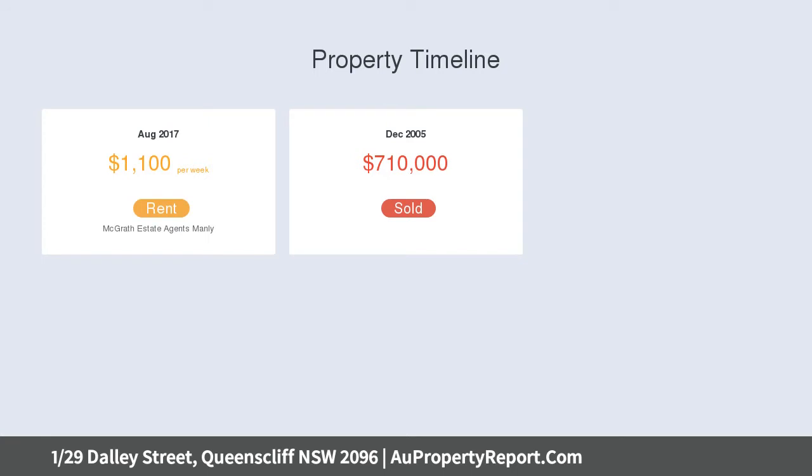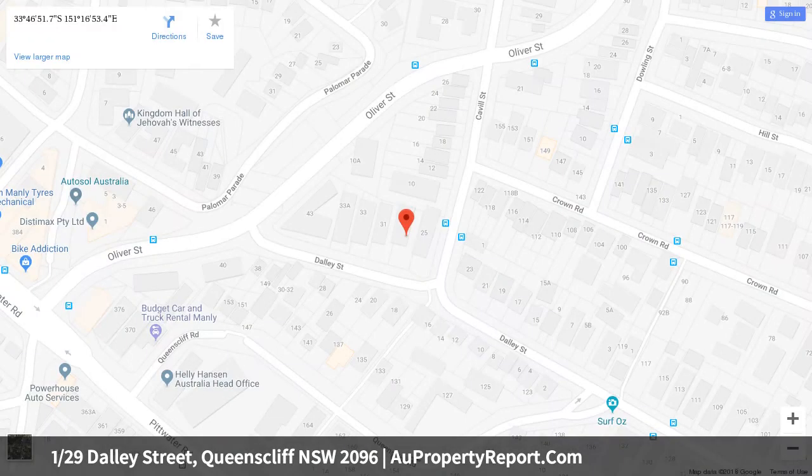Spacious open living and dining extends to an entertaining terrace, with a wraparound courtyard offering privacy via hedge plus gate to the street. The elegant stone-finished kitchen includes Smeg gas appliances.